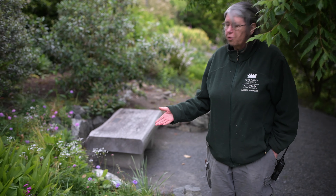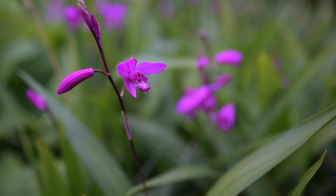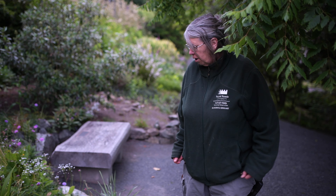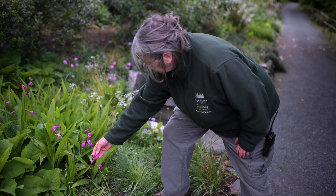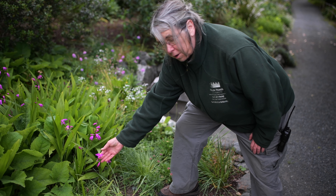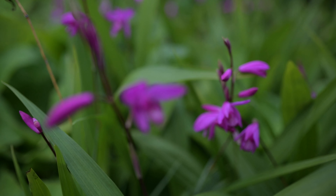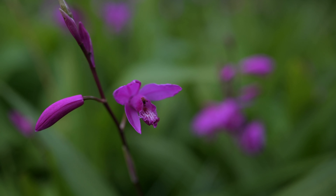Here we have a terrestrial orchid called Blatilla striata. This one is a dark pink — they also come in pale pink and white. It's a very beautiful orchid that most people don't realize they can grow outside. If you look at the flower, you can see the little stripes, which are called bee guides — a guide for a pollinator to show that if they go up there, they're probably going to find some nectar or reward for going up and pollinating the flower.